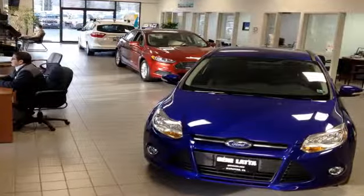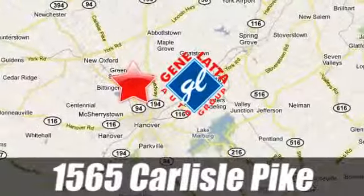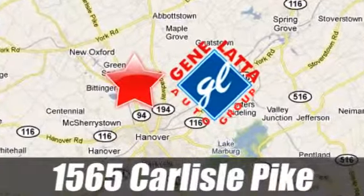Since 1973, family owned and operated Gene Latta Ford has proudly served the Hanover area. Located at 1565 Carlisle Pike, just north of Hanover, PA, on Route 94.